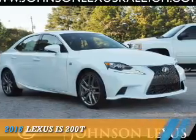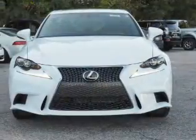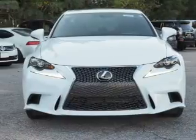This could be the vehicle you're looking for. It's powered by rear-wheel drive, a 2-liter, 4-cylinder engine, and an automatic transmission.